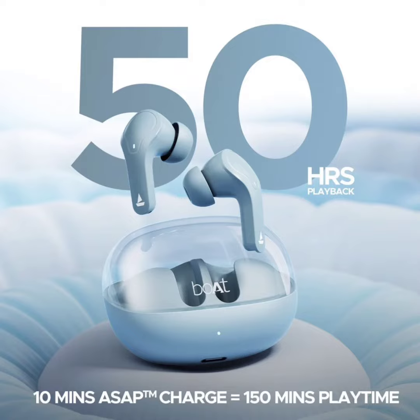For gamers and those who prioritize latency, the earbuds come equipped with Beast Mode. This mode activates an ultra-low latency of just 50ms, minimizing any audio delay between what's happening on screen and what you hear through the earbuds.